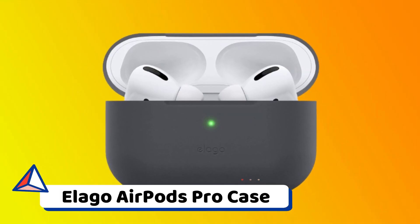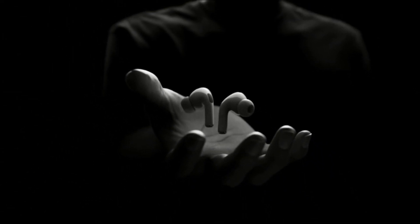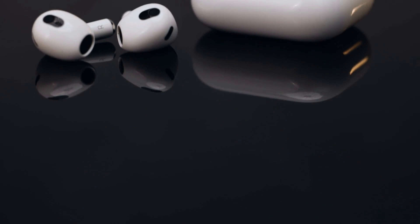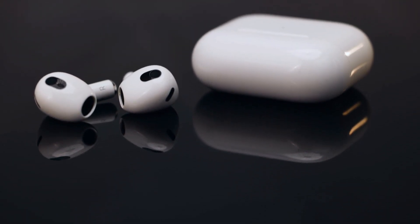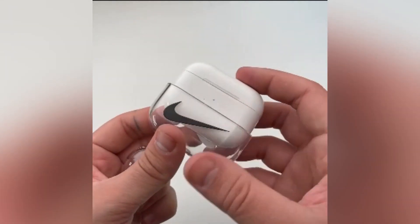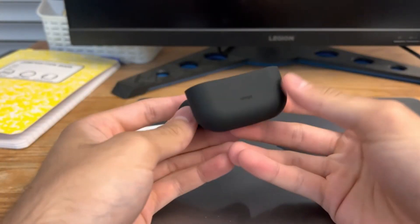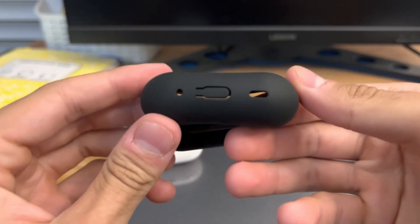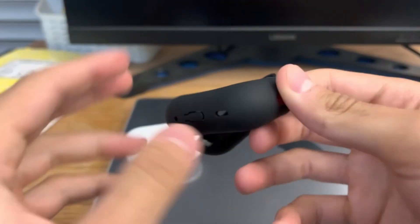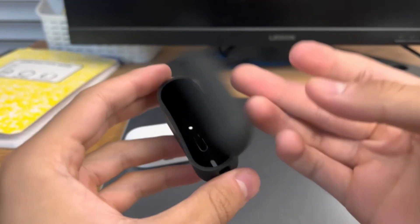A Lego AirPods Pro Case. The Apple AirPods Pro have been one of the best-selling electronic goods since their release, especially around the holidays. While you can't buy a pair of AirPods for less than $20, this is a case for AirPods cases — specifically the silicone capsules that will protect your new AirPods from drops, knocks, and scratches. This one, created by Lego, even has the nostalgic feel of an original Nintendo console.